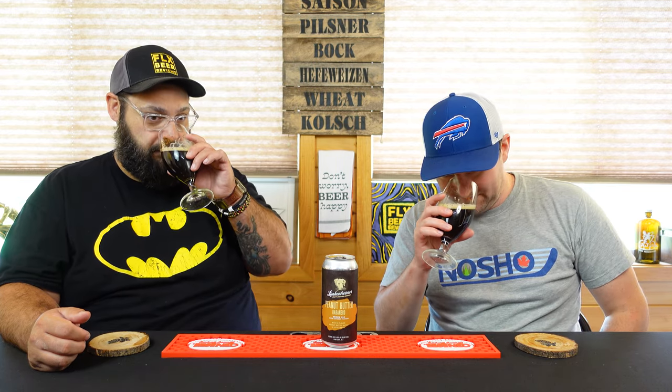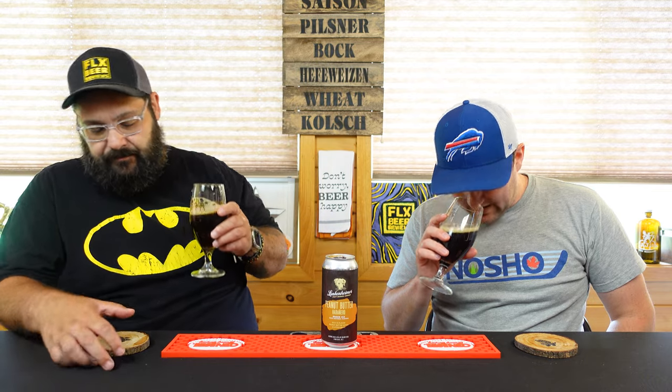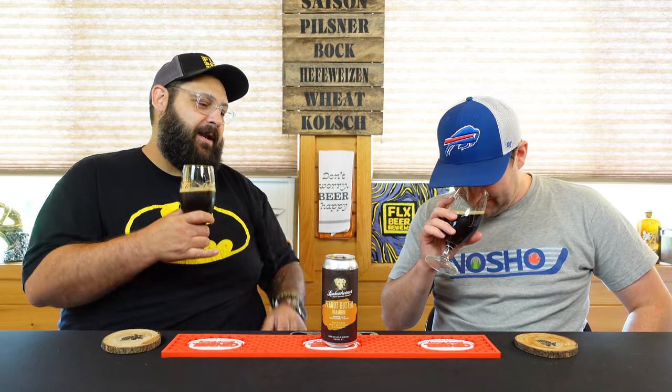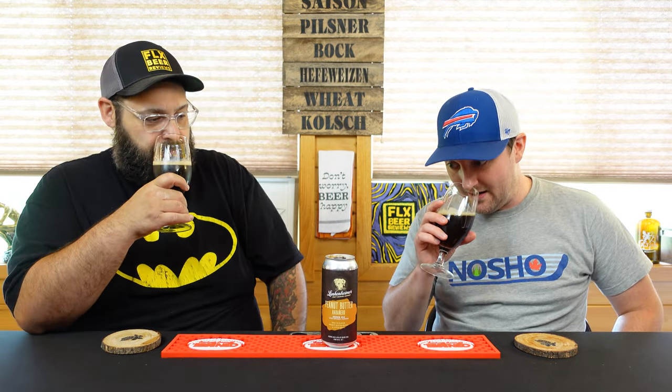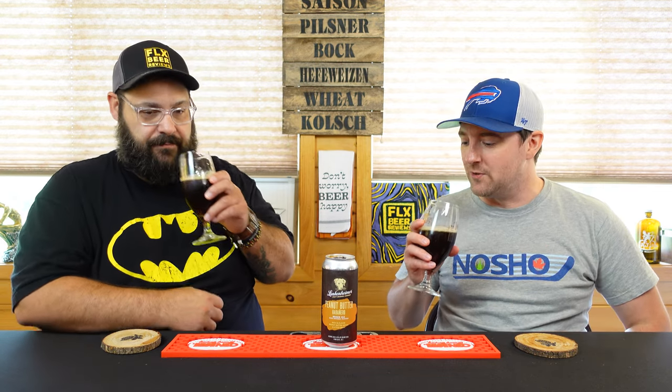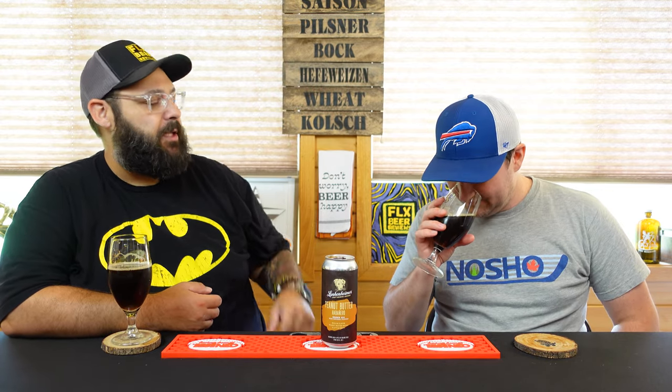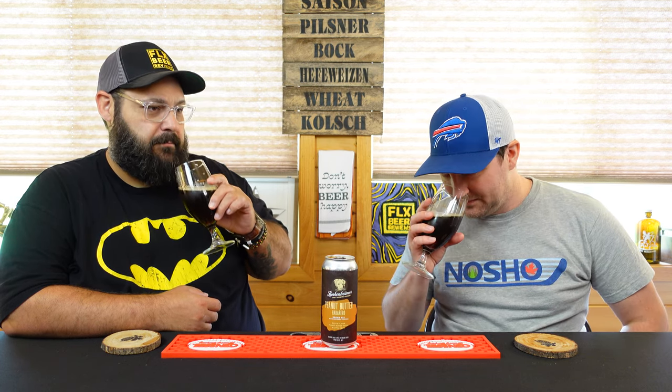Oh man, that peanut butter is just like you scooped it out and slopped it in there. Kind of fruity too - I wonder if that's from the habanero. A lot of people just get heat from those peppers but they can be awfully fruity, like a scotch bonnet. It's all peanut butter with just a hint of spice on the back, and a kind of deep malted chocolate starting to come out. It's starting to smell like a Reese's peanut butter cup.